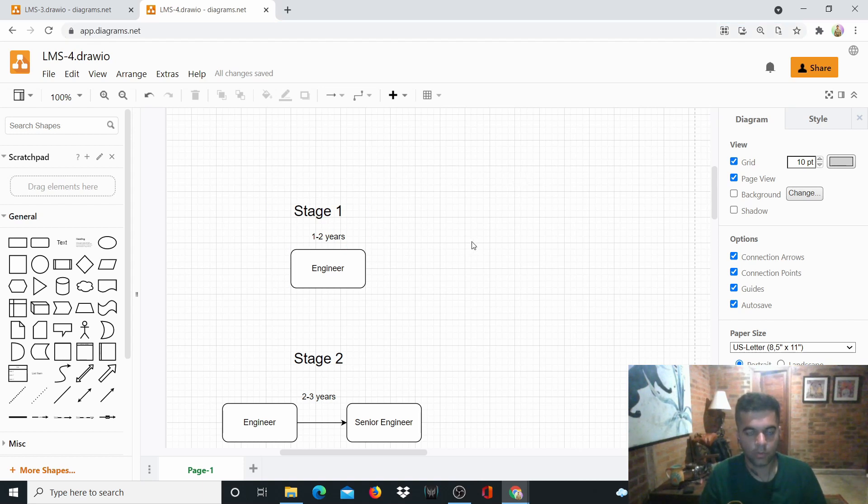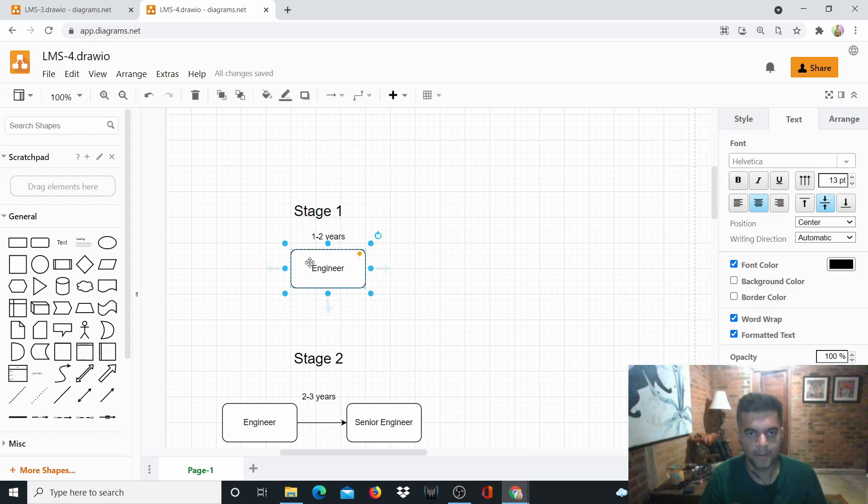In this video I want to share how you can start charging about $300 per hour for technical consulting. First, let me take you through the stages of the type of engineer you become over the years and where you need to be to start charging that kind of money. In stage one — the first one or two years of working as an engineer — you just focus on one particular language and those particular types of problems; you don't have a lot of perspective.